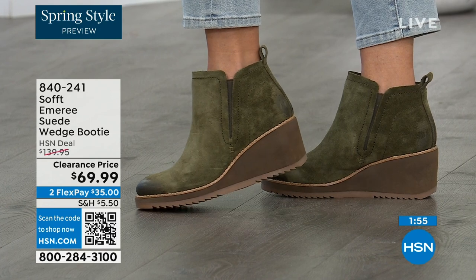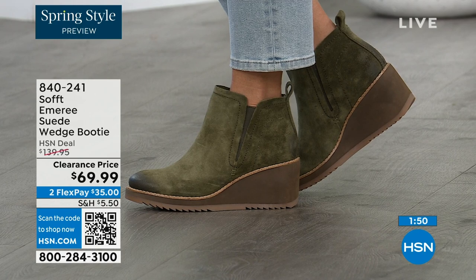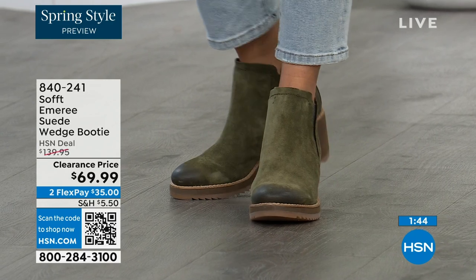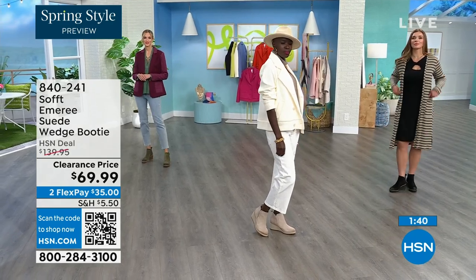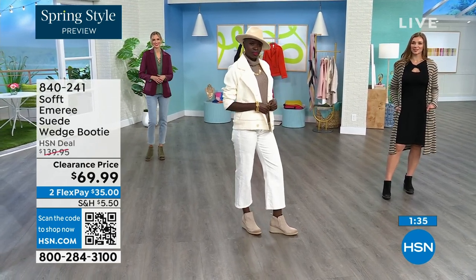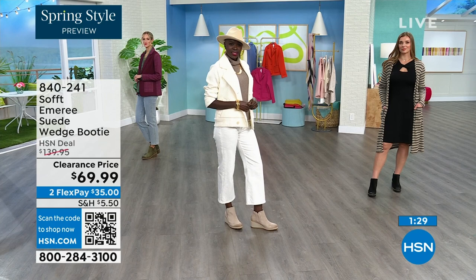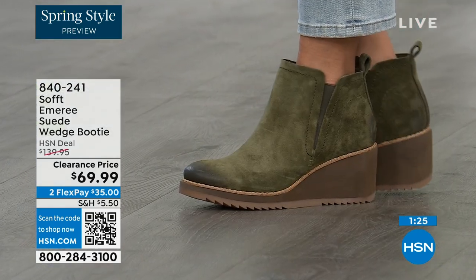We now only have five dozen left in Fern, and only sizes eight through eleven. So if you're saying 'I like those in Fern' — go ahead and put them in your shopping cart and check out to make sure you get them. Don't miss out on this opportunity — 50% off.